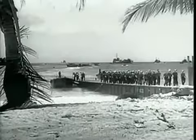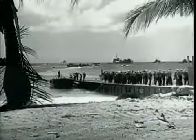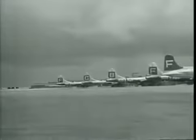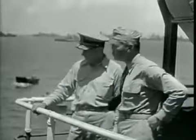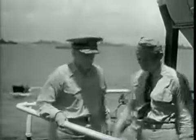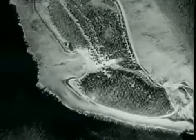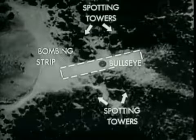With all major units of the joint task force at their overseas bases, final phases of training began in earnest. With installations and modifications of equipment being simultaneously accomplished, final coordination of the tremendous organization had begun. To simulate the Test Able bombing mission, a practice bombing range was constructed on Eric Island. A coral strip was cleared approximating the topside dimensions of the primary target, and four spotting towers were placed on the island for plotting the bomb drops.